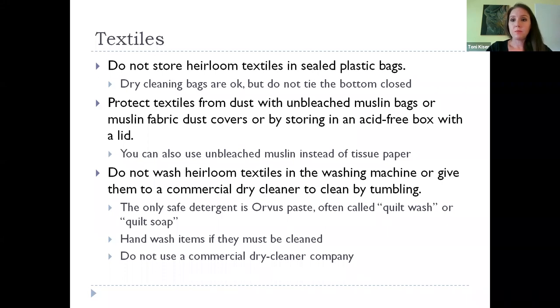Don't wash your historic textiles in a washing machine — especially wool uniforms. Try not to take them to a commercial dry cleaner to get cleaned by tumbling either; those chemicals are very hard on historic textiles and they might not survive it. There is one safe detergent we often use: it's called Orvis paste, sometimes called quilt wash or quilt soap, available at local fabric stores. It has no dyes and no harsh chemicals and is safe for historic textiles. I would recommend hand washing items that need to be washed. I can give you some video tutorials on how best to do that.